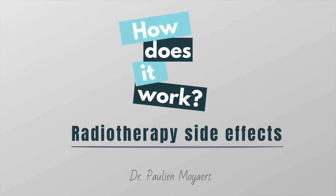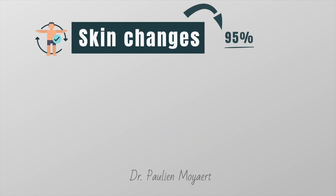Hi everyone, my name is Pauline and I'm a Belgian nuclear medicine resident. In this video I will talk about the side effects of radiation therapy and what you can do about it. Before I start, remember that every person reacts differently to a treatment. Any side effect that you might have depends on the type and location of cancer, the dose of radiation being given, and your general health.